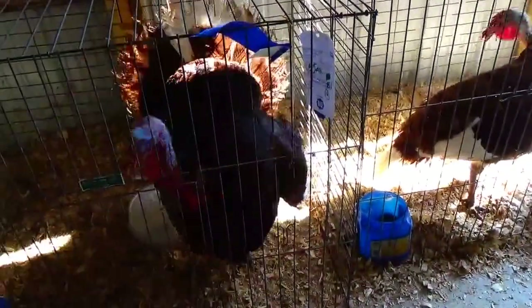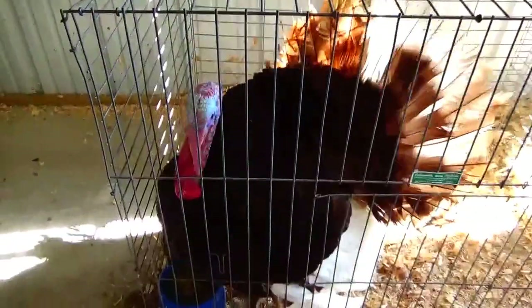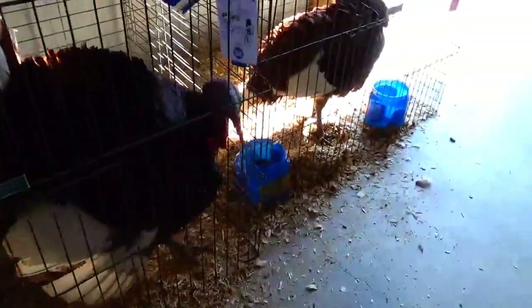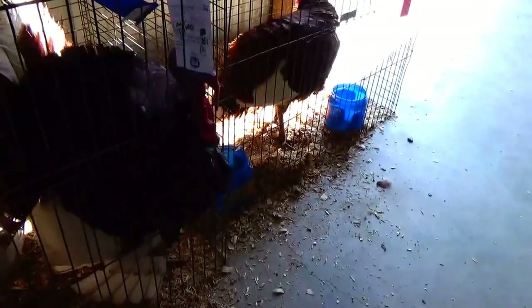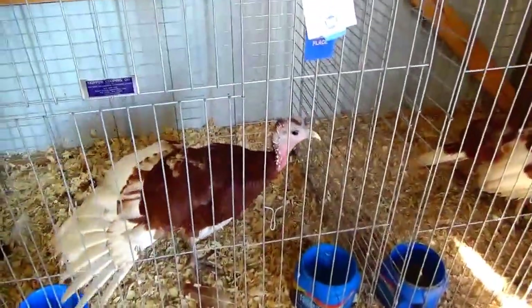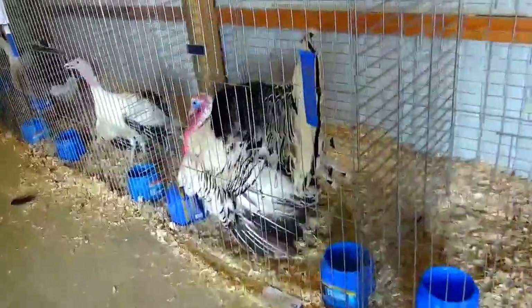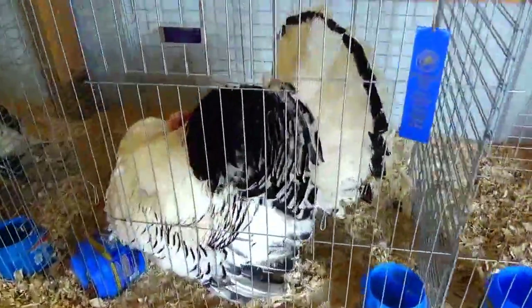And beautiful. Yeah, and there's some more. Is there something to say? This one's talking with him. Wow, look how beautiful that is.